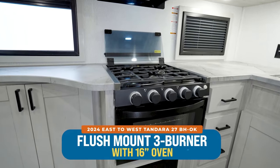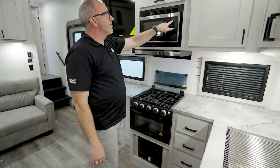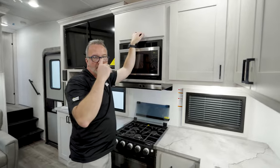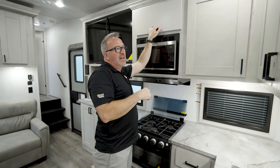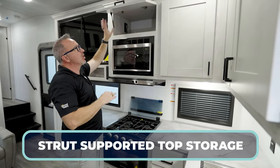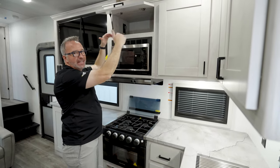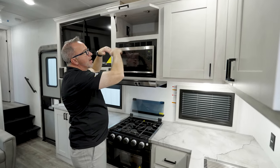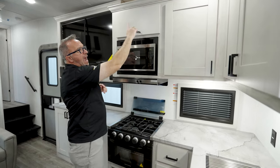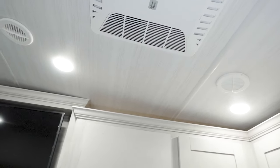Got the flush-mounted three-burner Greystone cooktop with a 16-inch oven. Got my GE microwave. Strut-supported storage up top — because it sits a little higher, you don't have to awkwardly hold it to get anything you're using. They really maximize your storage space. Add to that crown molding and even more space.